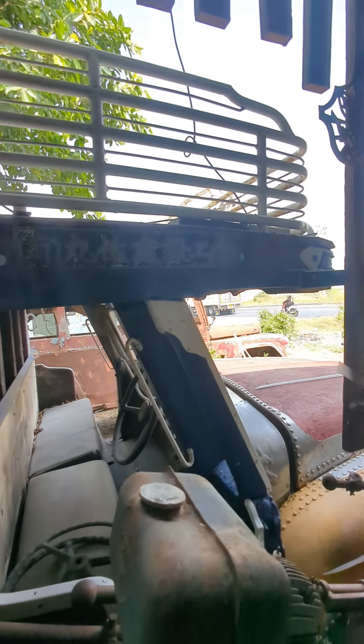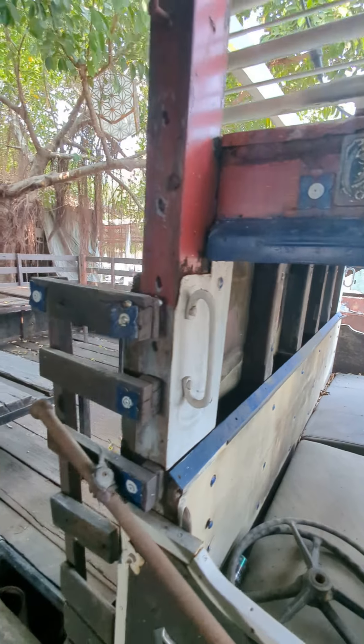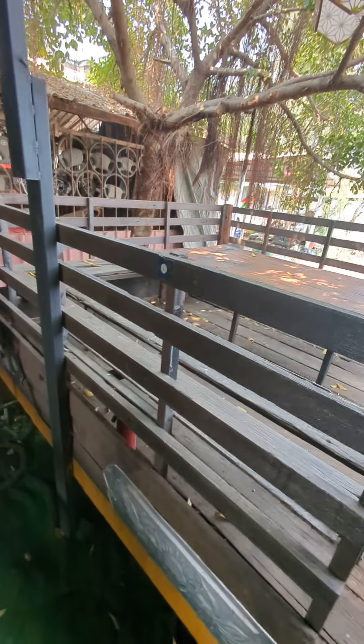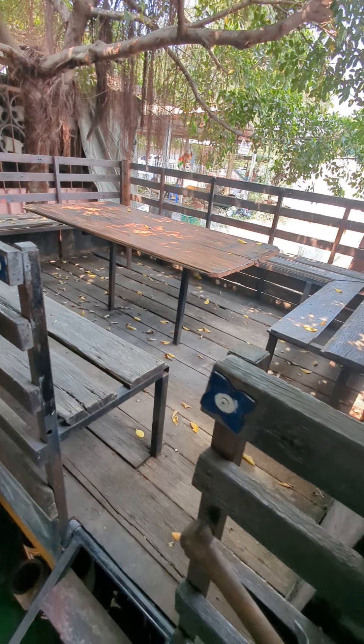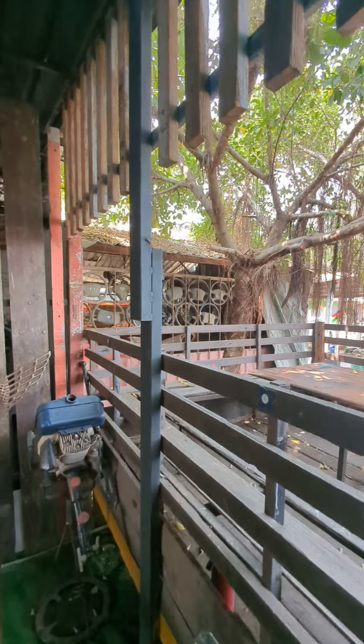Isuzu. It's all timber framed on the tray. Doors of timber, lots of timber. So this is their dining area — pretty cool. Steering wheels in there.